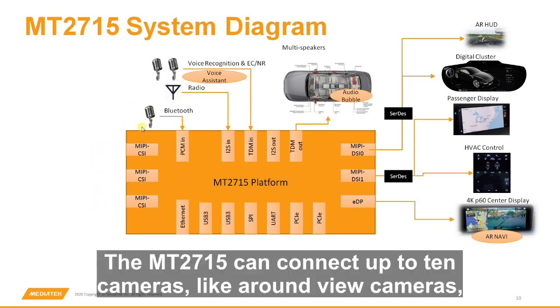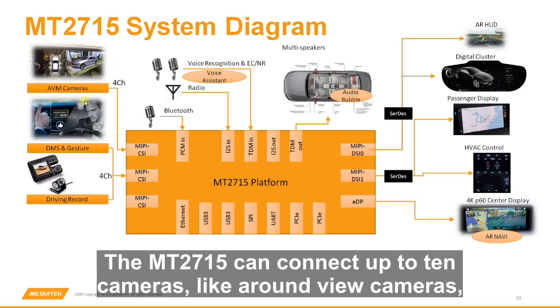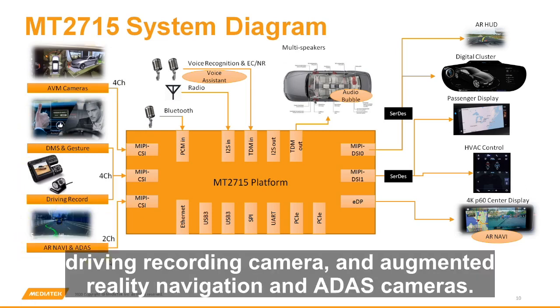The MT2715 can connect up to 10 cameras like around view cameras, driver monitoring and gesture recognition cameras, driving recording camera, and augmented reality navigation and ADAS cameras.